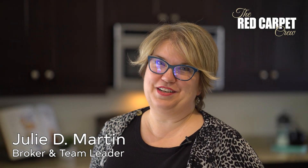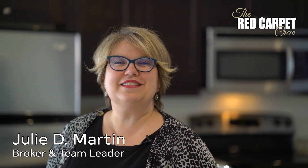Hi, I'm Julie Martin. I'm a real estate broker with Century 21 Heritage House and the team leader for the Red Carpet Crew. Welcome to 57 Woolwich Street.